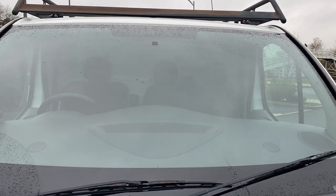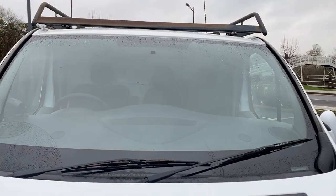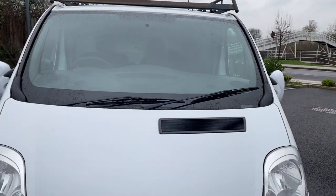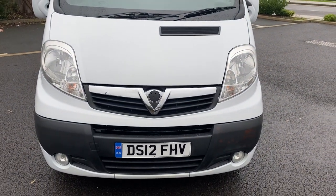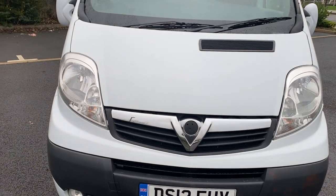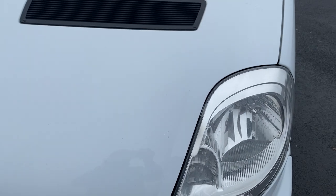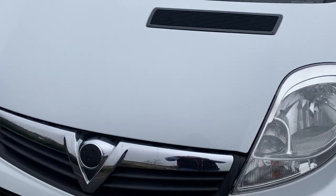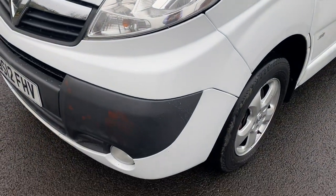The windscreen is all looking pretty good — I know it's wet this morning — but no substantial stone chips or damage that's going to cause either of us any grief at MOT time. We will be putting a fresh 12-month MOT on this vehicle before it goes out the door, as well as a full service. Bonnet-wise, it's all pretty good — a couple of minor chips but nothing substantial.